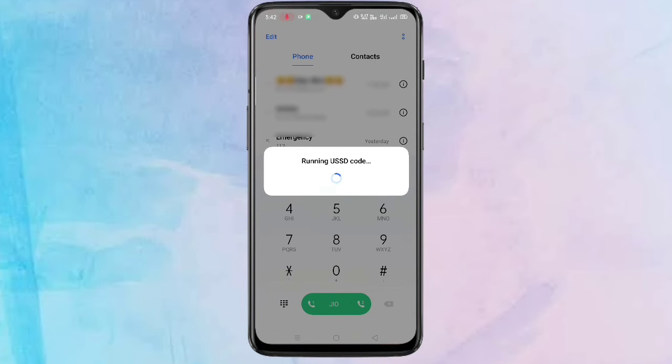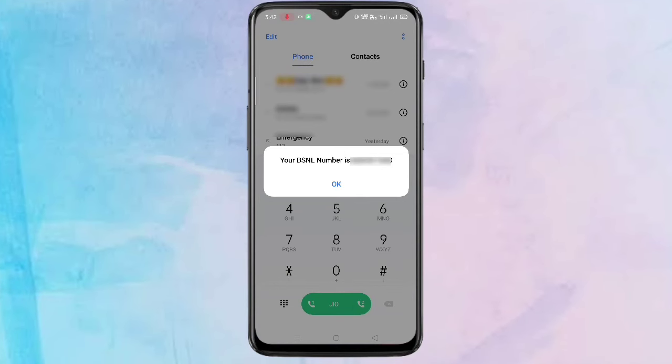There you can see your BSNL number is displayed. So in this way you can easily get your BSNL number.